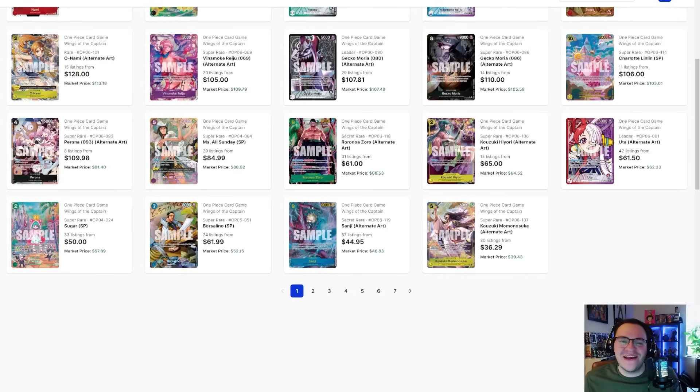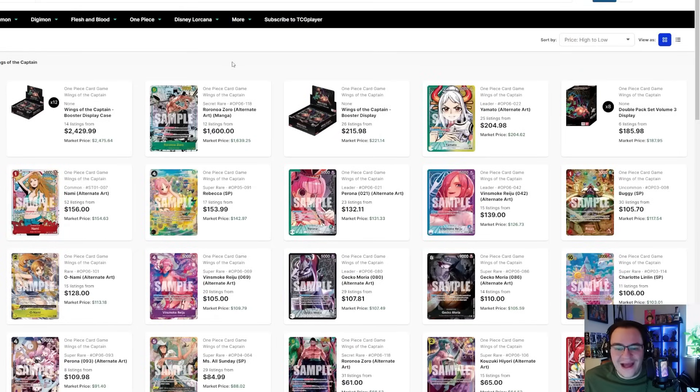What's going on y'all, it's Gum Gum TCG here back again with another video. Today we have the Market Watch Monday covering OP06. This set released on 3/15, Friday, and it's officially out. This is a comparison video — last week we looked at pre-release prices and why you really shouldn't buy those because they're very overpriced. This week we're looking at where prices are starting to fall, and maybe give you some penny stocks from this set.